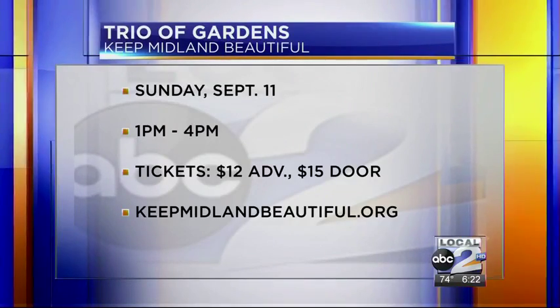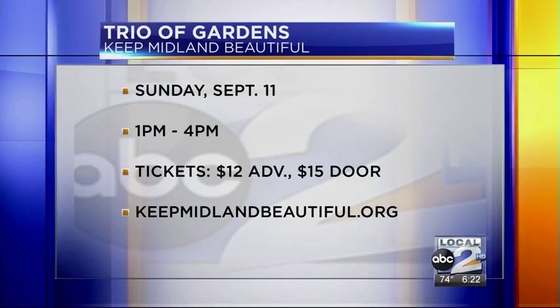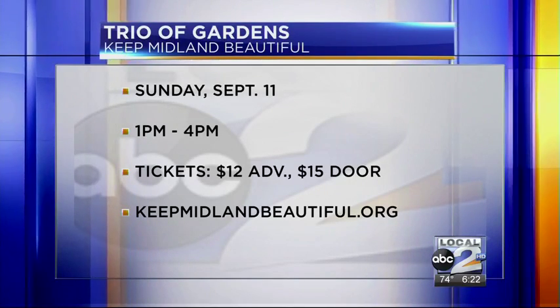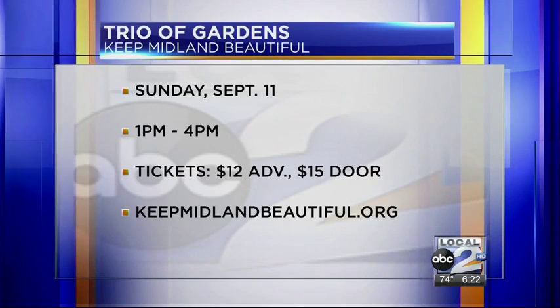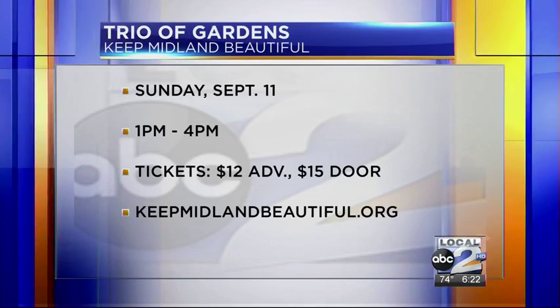Tickets are $12 beforehand and $15 at the door. You can show up to any of the homes — those addresses are on the website keepmidlandbeautiful.org — and buy a ticket the day of, or purchase tickets from retail partners selling them this week.